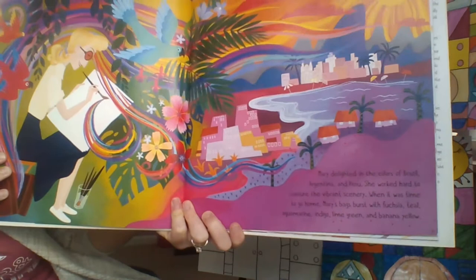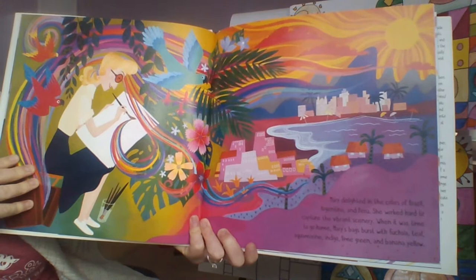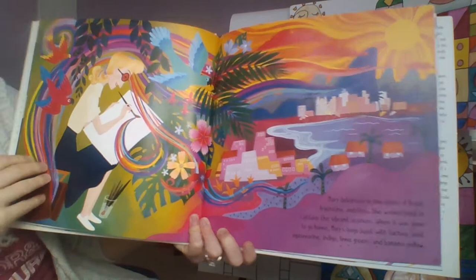Mary delighted in the colors of Brazil, Argentina, and Peru. She worked hard to capture the vibrant scenery. When it was time to go home, Mary's bags burst with fuchsia, teal, aquamarine, indigo, lime green, and banana yellow.